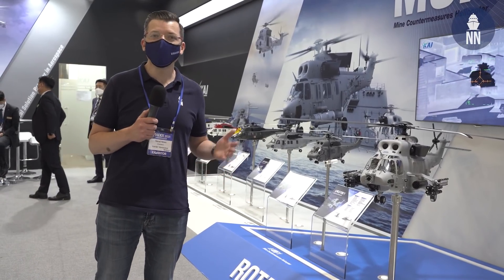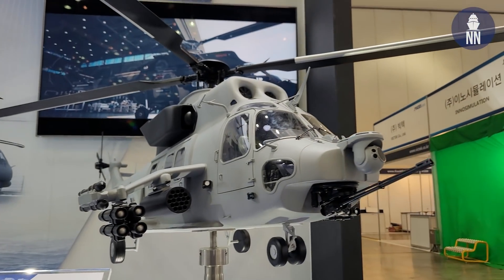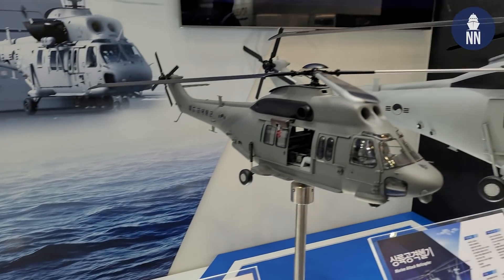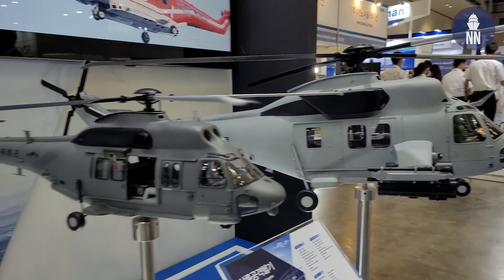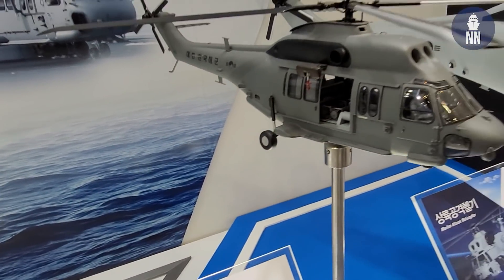Local company KAI is showcasing two projects for which it has recently been awarded contracts. The MH Marine Assault Helicopter — the contract was awarded by DAPA in April. Both MH variants will be flying from the LPH class, the Dokdo class and the Marado of the ROK Navy. The MH will be used for airborne amphibious assault, and the MCH will be used for mine countermeasure, airborne.